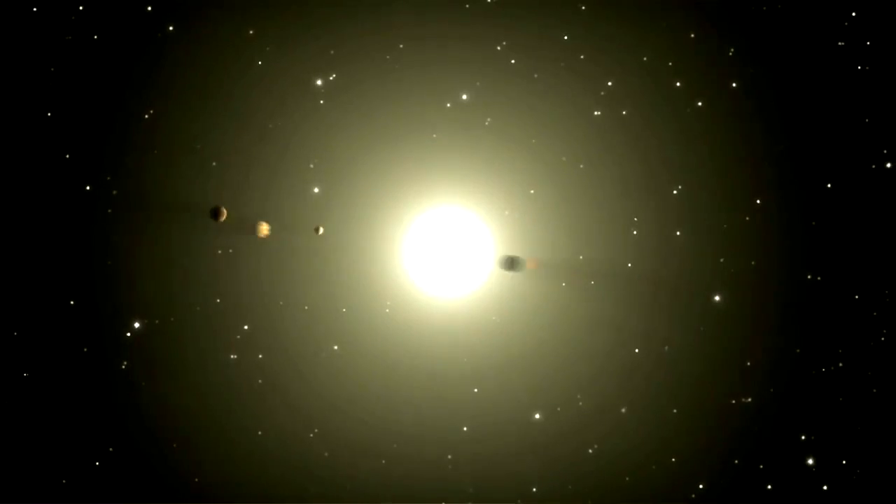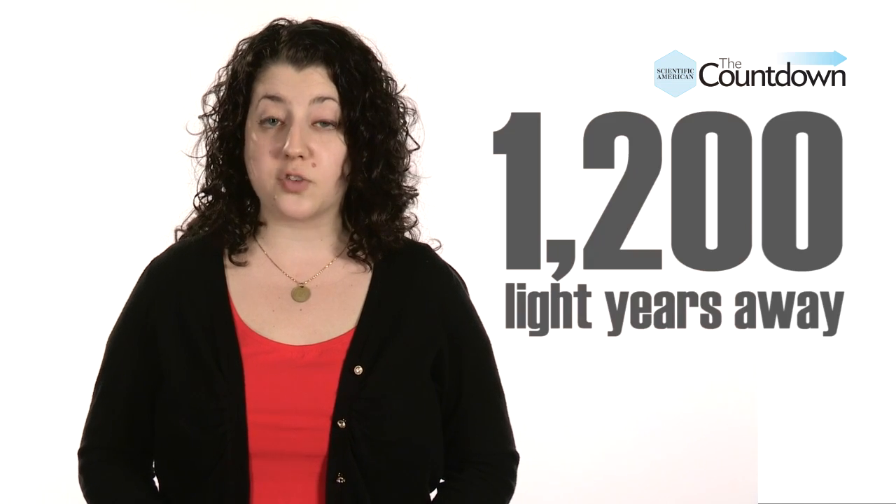Kepler measures changes in light from very faint stars as their planets pass in front. These planets are too far away to directly measure light leaving their surface, and so we can't verify their chemical makeup. Kepler-62 and its planets, for example, are about 1,200 light-years away.